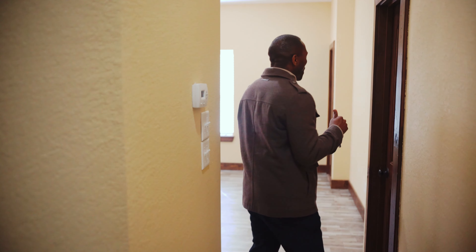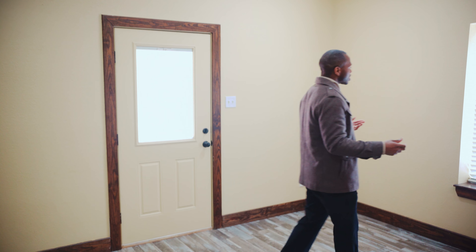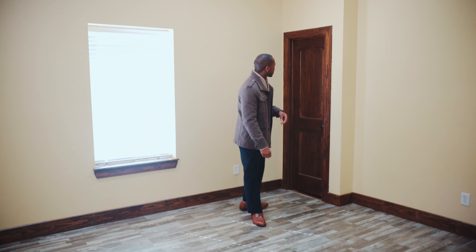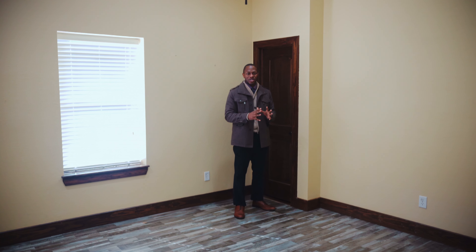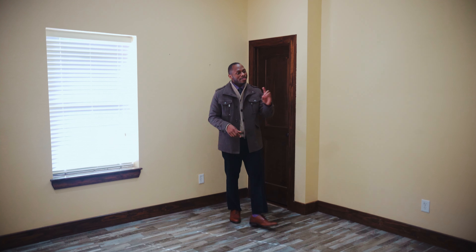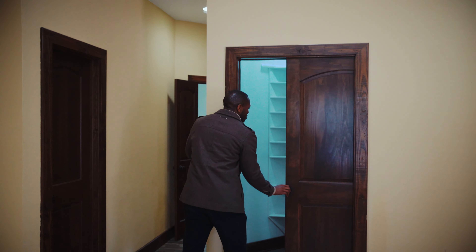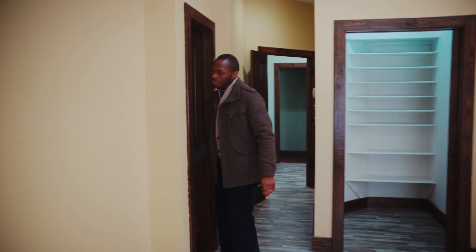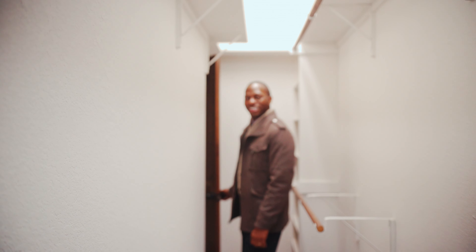Moving on to the master bedroom — there are quite a few different ways you can lay out this particular room. Some of the benefits include access to the patio as well as a nice wrap-around closet. This custom home has so many unique features that were particularly thought out in design. One of those is this closet here — it is a wrap-around closet. You start from here and wrap all the way around and come out on the other side.